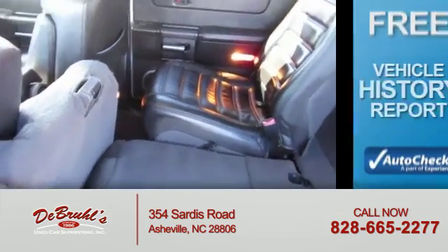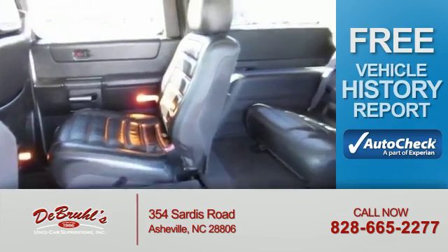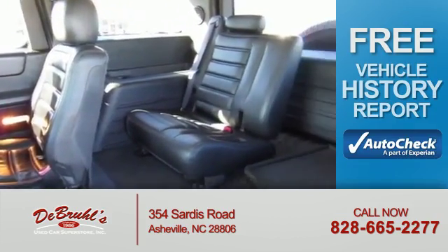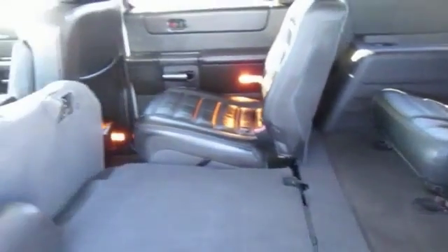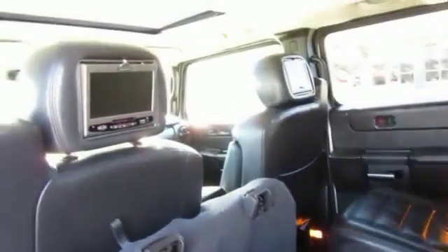Split rear seats. Be confident in your purchase with an AutoCheck Vehicle History Report — the industry's trusted vehicle history provider. Great quality at a great price. Call or click to contact us today.